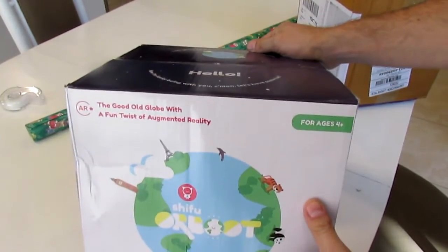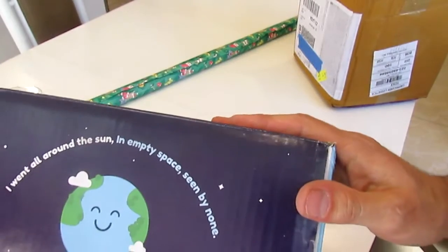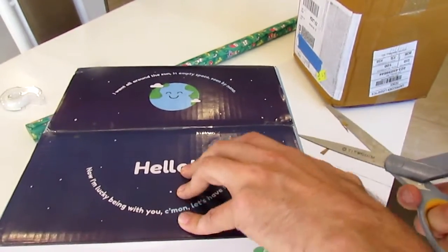I'm actually not going to open this, but maybe we'll take a peek. Let's take a peek. But I have to put it back because it's a gift.